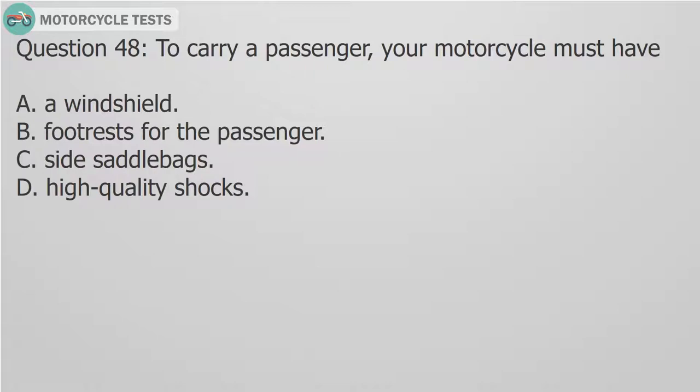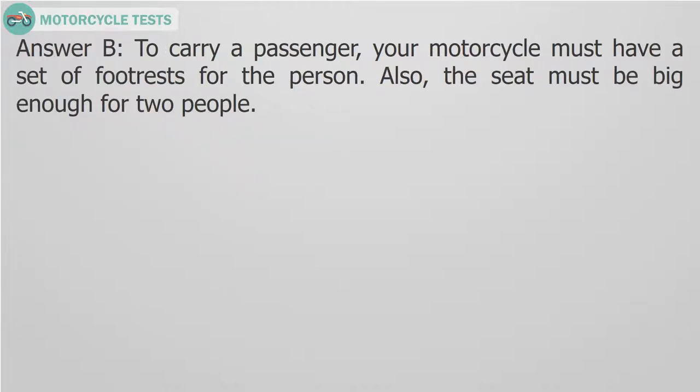Question 48: To carry a passenger, your motorcycle must have — A. A windshield. B. Footrests for the passenger. C. Side saddlebags. D. High quality shocks. Answer B: To carry a passenger, your motorcycle must have a set of footrests for the person. Also, the seat must be big enough for two people.